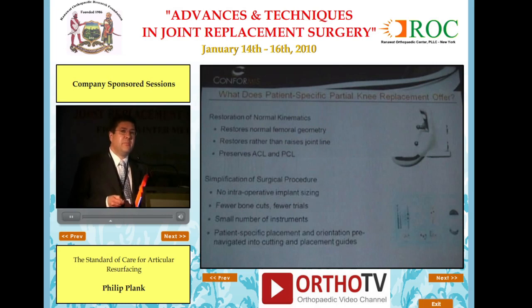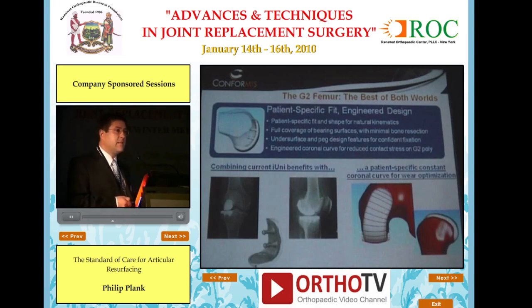We don't stop with simply matching the anatomy. More importantly, the objective is to restore normal kinematics. The implants are designed to restore normal femoral geometry, correcting for arthritic deformity, femoral flattening, potholes, and osteophytes, reestablishing a patient-specific bearing geometry that helps restore normal kinematics. We restore rather than raise the joint line, and with partial knee systems we use the ACL and PCL. There is no intraoperative sizing, fewer bone cuts, fewer trials, and the implants are completely patient-specific and 100% patient-disposable.